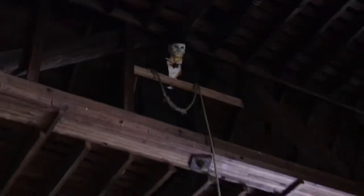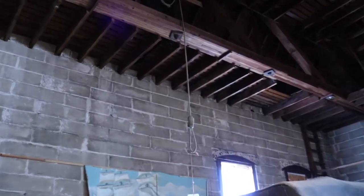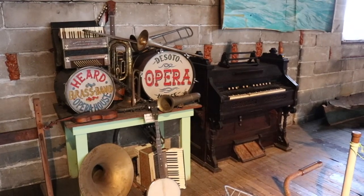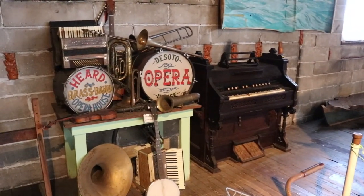Well, that spooked me. I didn't expect that. Yep, that's definitely a noose. I found the Phantom's organ - it sits on the back wall of the stage.